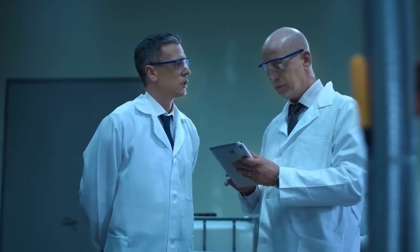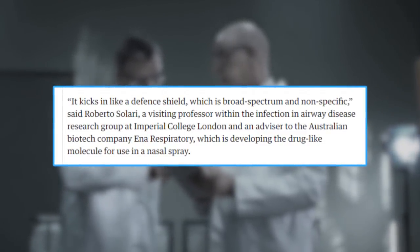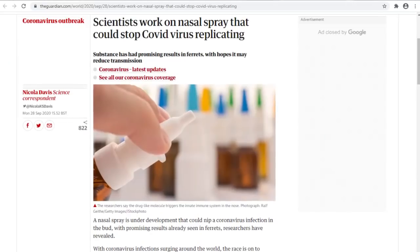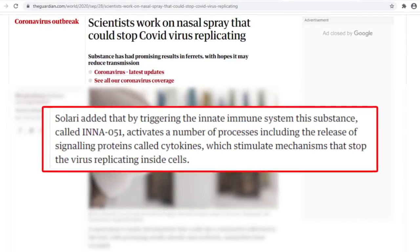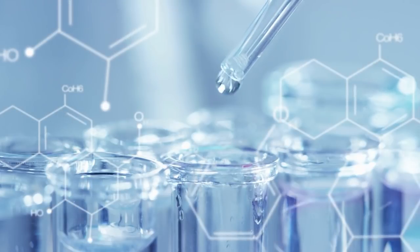Roberto Solari, an advisor to Ina Respiratory, commented: "It kicks in like a defense shield, which is broad-spectrum and nonspecific." According to The Guardian, the drug targets a substance involved in innate immune response called INNA-051.